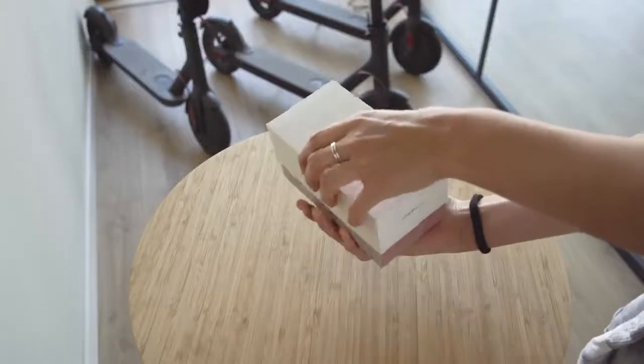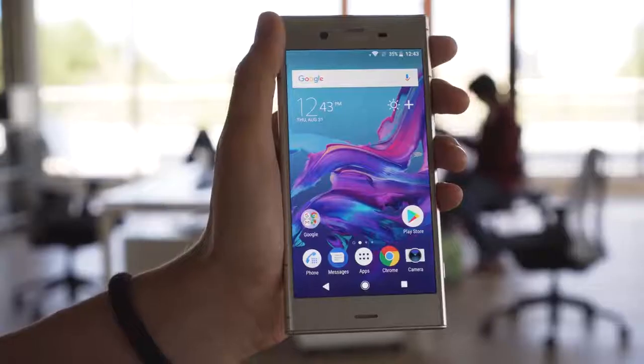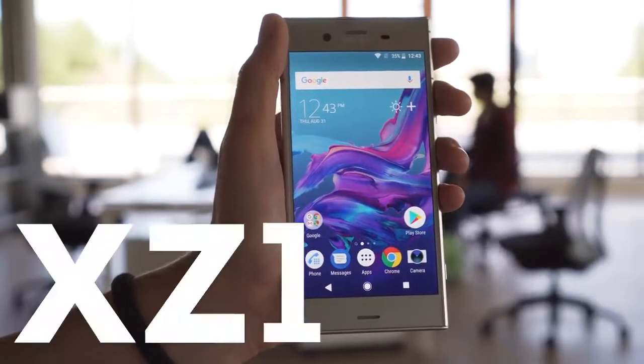A spiritual successor to the Sony Xperia XZ, with a camera better than the XZS. This is the Sony Xperia XZ1.